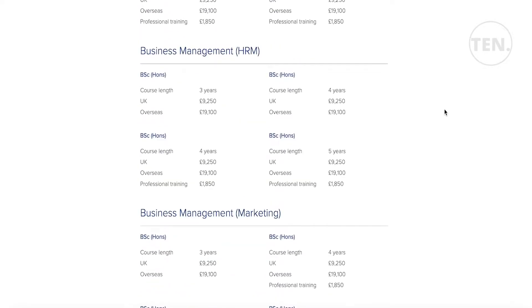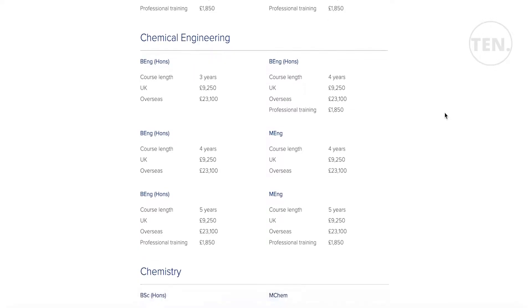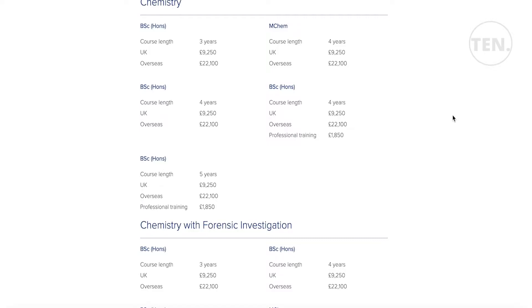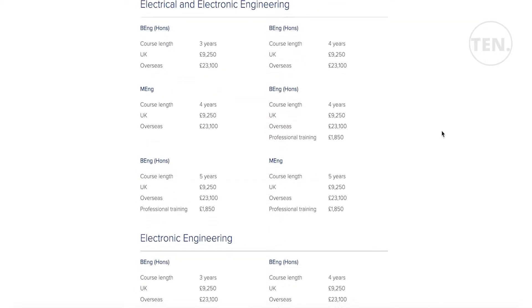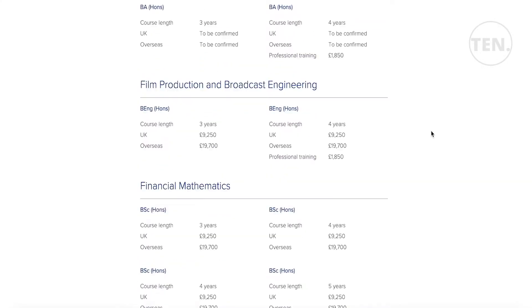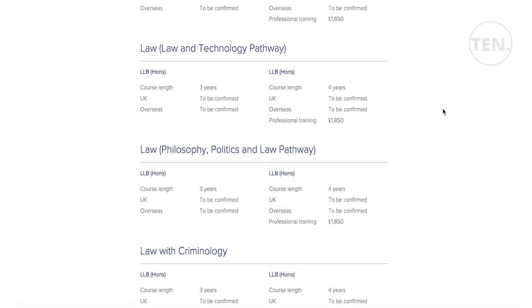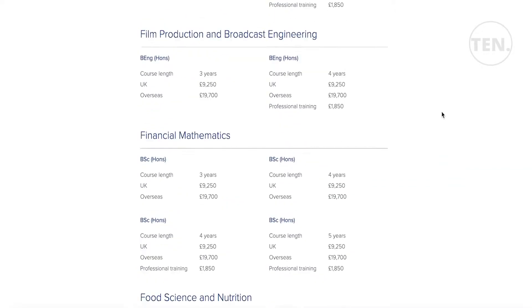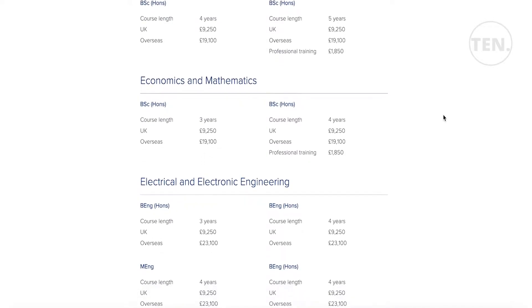For chemical engineering, the honours program starts at three or four years, and for overseas students it costs around £23,100. It is quite pricey to study at the University of Surrey, but there are quite a few scholarships and bursaries available for both international and UK students. The university is especially known for hospitality and hotel management.